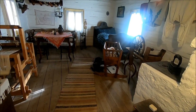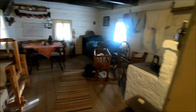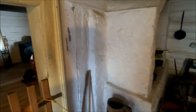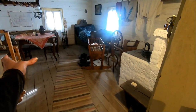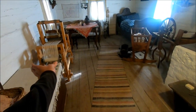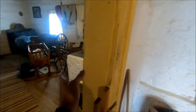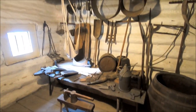Here we have the inside of one of the houses. They're pretty small dwellings — a bedroom slash family room slash workshop slash kitchen, this being the main part of the kitchen here, and here another workshop.